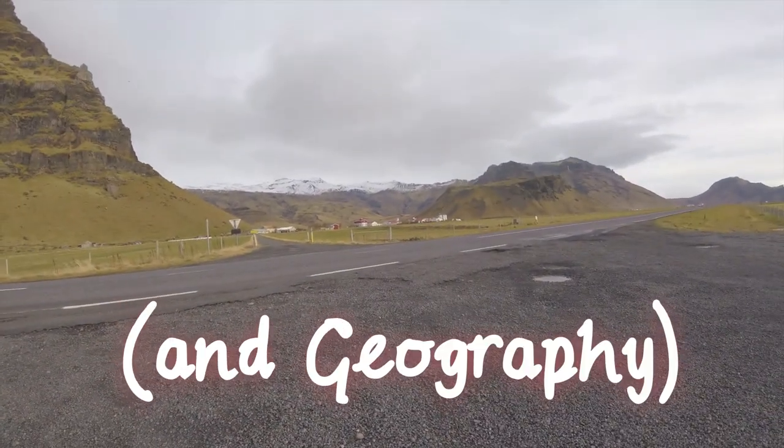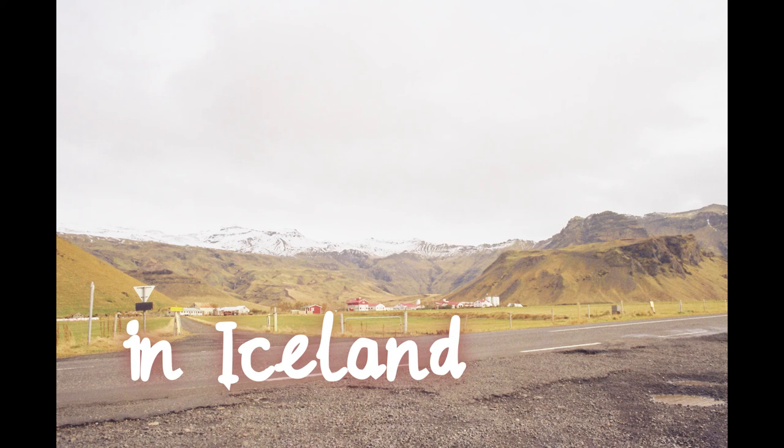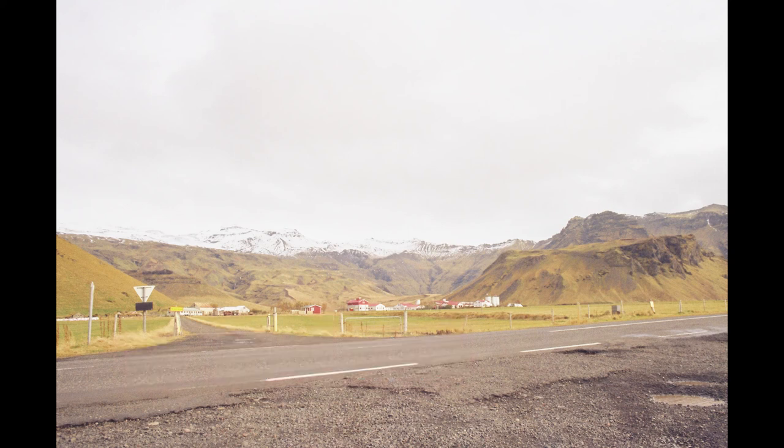That's the volcano Eyjafjallajökull, which when it erupted in 2010 it actually grounded all aeroplanes worldwide. This is just a clip from our recent school trip to Iceland.